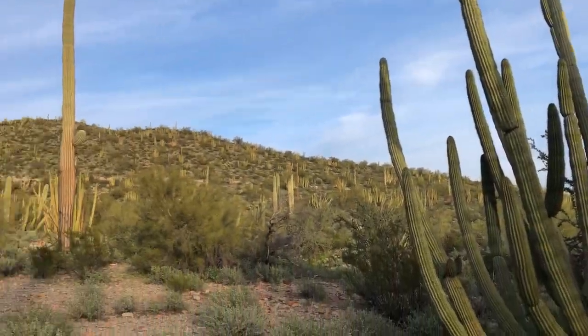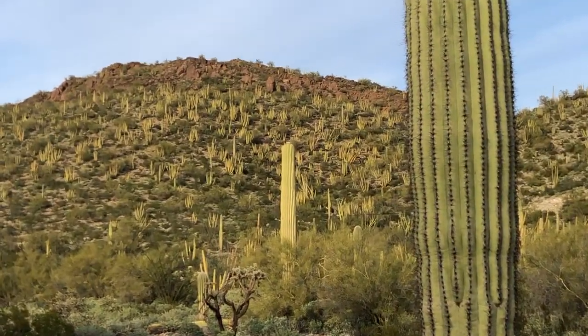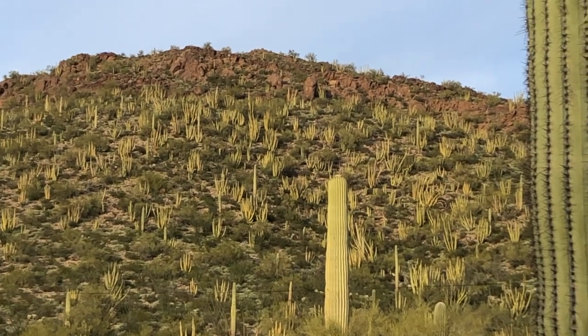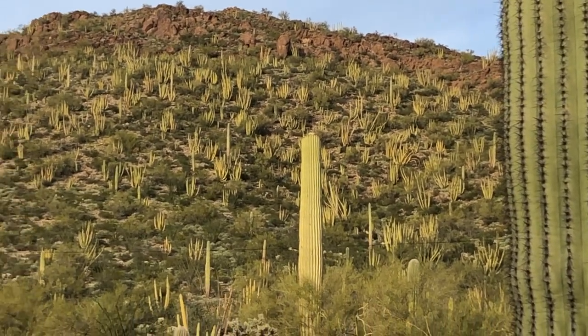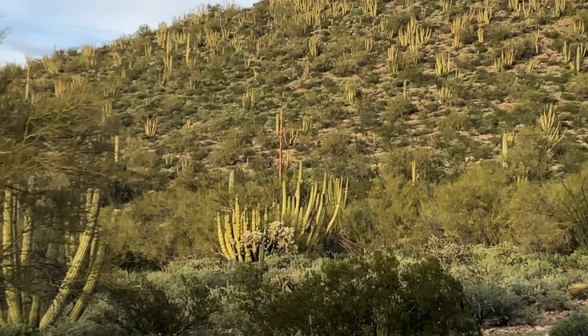You can see this hillside — this part of the park has tons and tons of these huge organ pipe cacti. There's a high concentration of organ pipe cactuses around here.